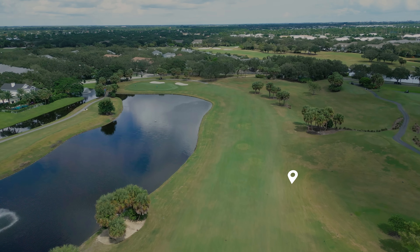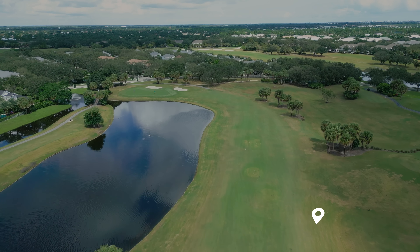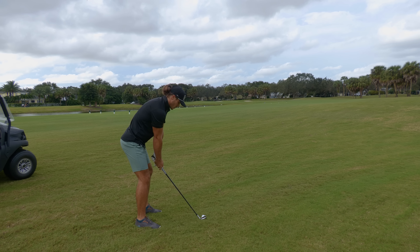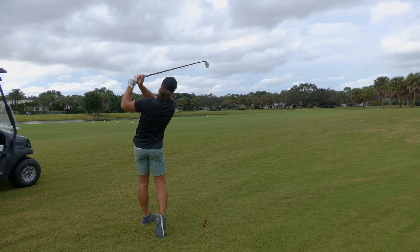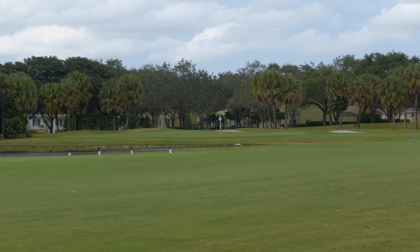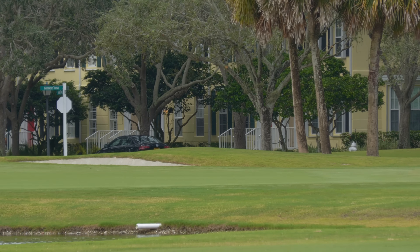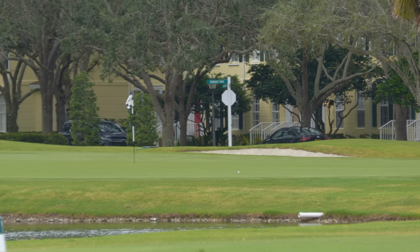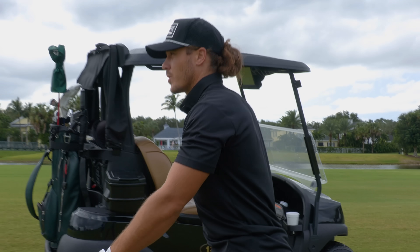178 for my second shot here into this par 5. I hammered that drive and it actually went into this ground under repair. So I took relief, now I'm going right at 178. That came out relatively heavy, a little high on the face — on the green, putting for eagle.